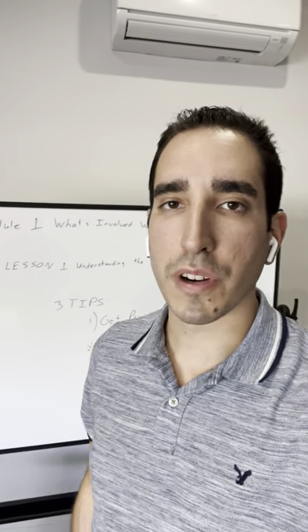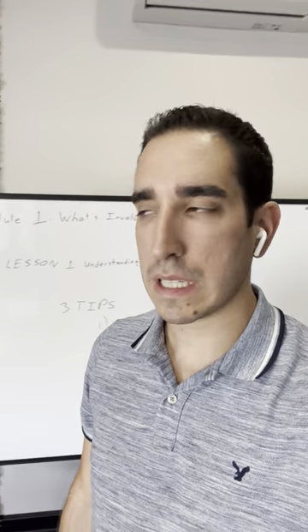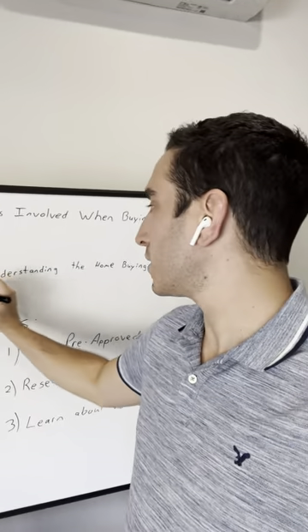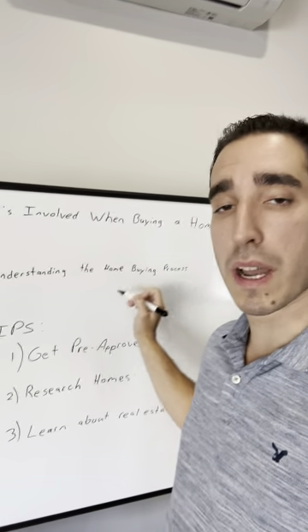Welcome to module one, lesson one from our first-time home buying course. Module one covers what's involved in buying a home. Lesson one is understanding the home buying process.